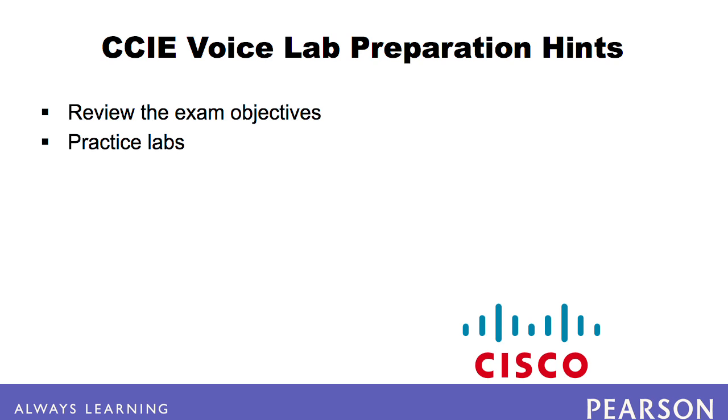Cisco's website provides a list of equipment and software versions to expect on the CCIE voice lab. Practice labs are also available from training companies such as IP Expert, INE, and CC Boot Camp.